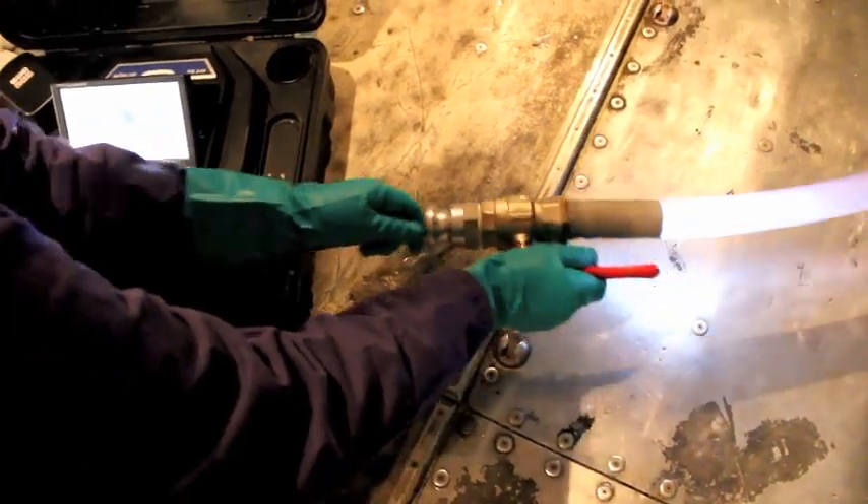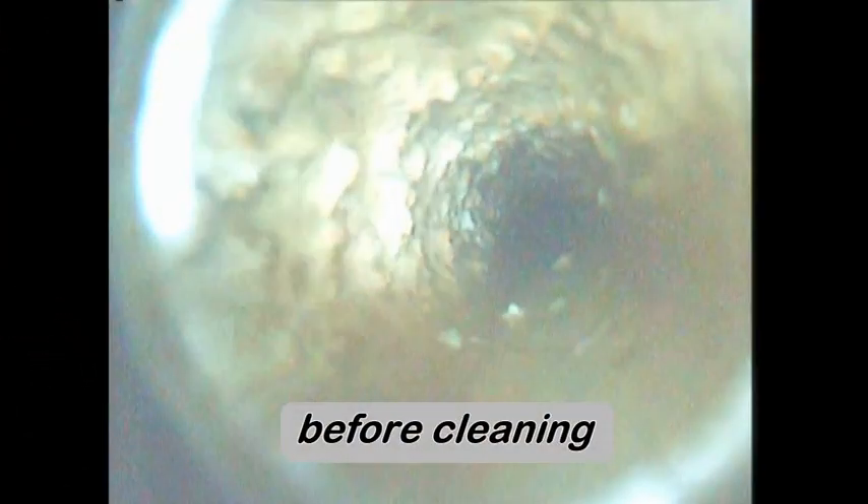A boroscope run through the vacuum lines before cleaning shows typical scale build up.